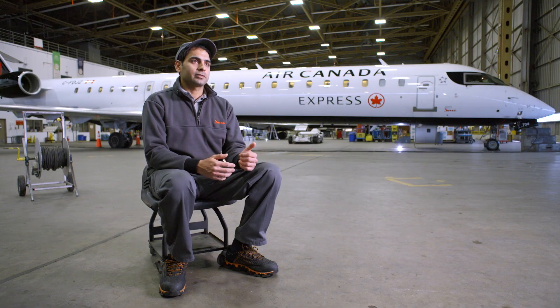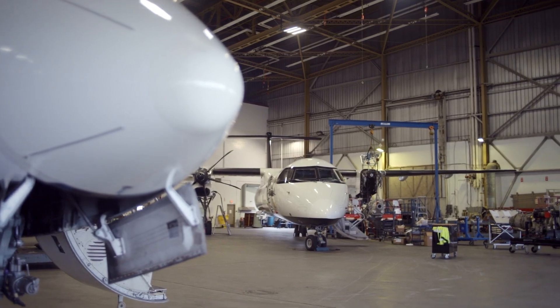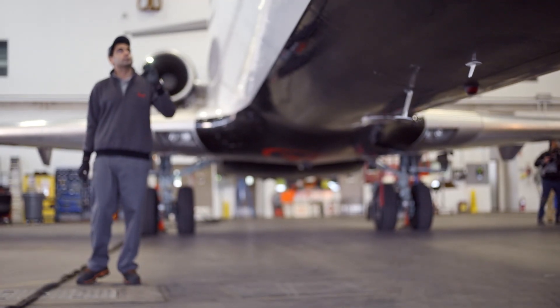I'm Siraj Kamur. I'm from Pakistan, and I'm a licensed aircraft maintenance engineer. When the aircraft comes into the hangar, first thing we print all the paperwork, put in the worksheet, and we go according to the task, what we have to do. So we do a walk-around inspection of the whole aircraft to make sure there's no visible damage.